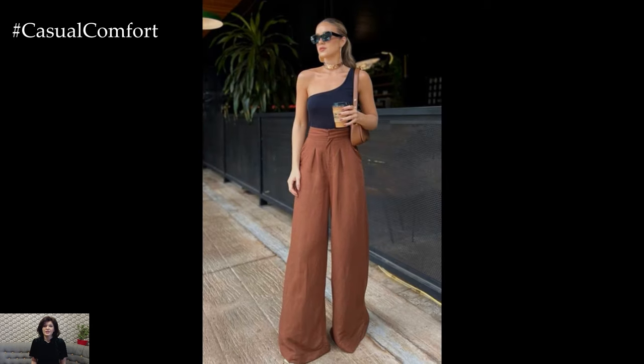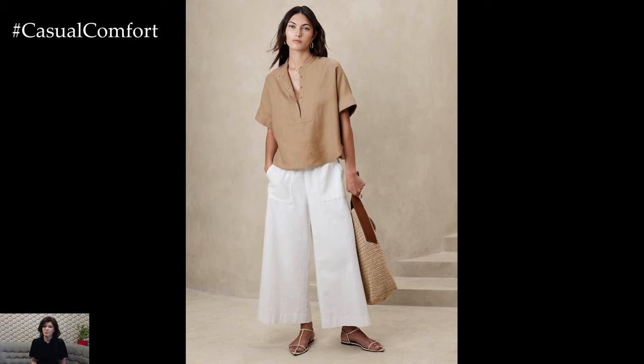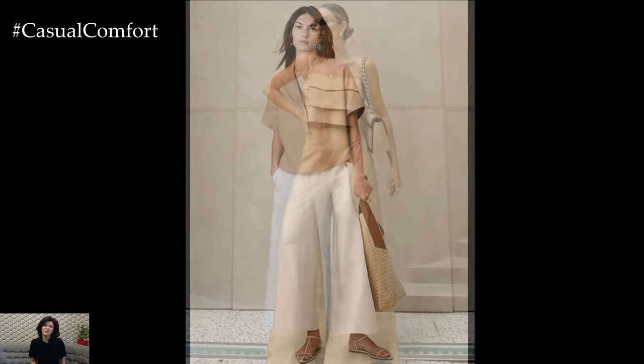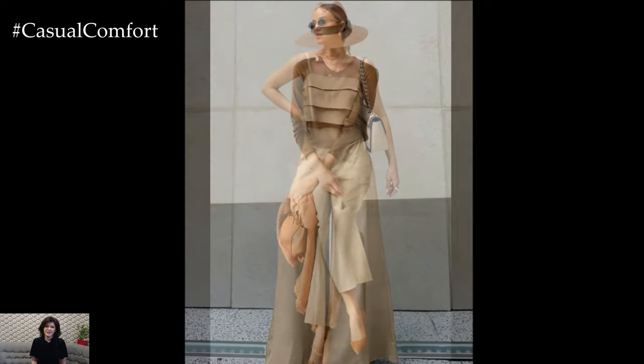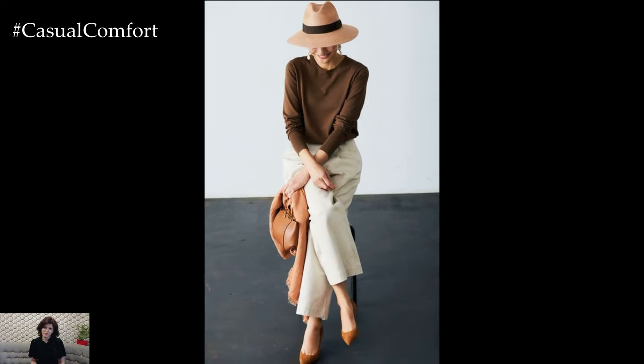One of the greatest advantages of linen pants is their ease of styling. Their simple, neutral appearance makes them a perfect match for a wide range of tops and accessories. Pair linen pants with a lightweight cotton or linen blouse for a classic, breezy summer look. For a more polished outfit, combine them with a tailored shirt or a blazer.